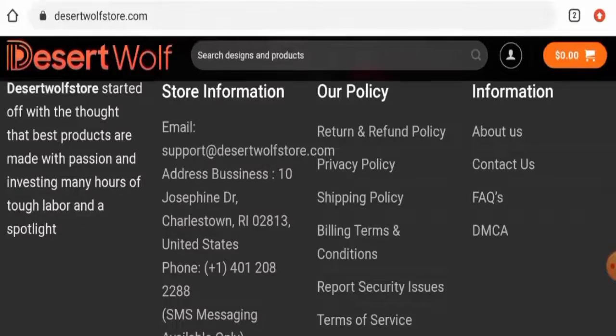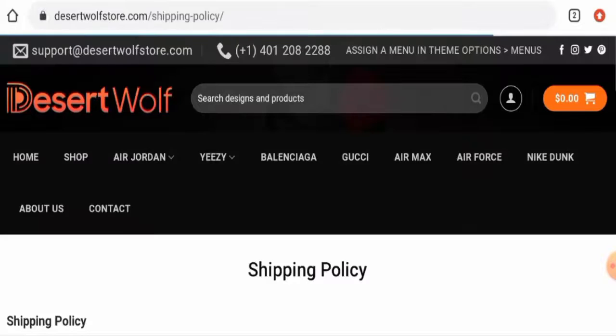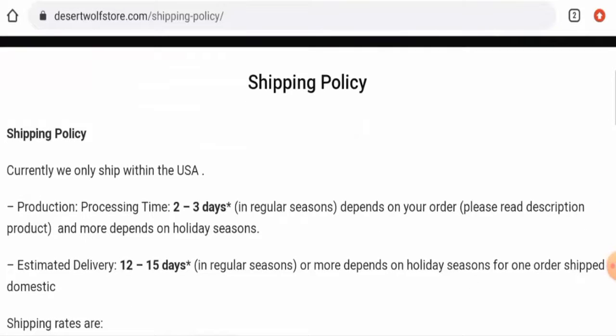Next we'll check the shipping timing, so we'll go to the shipping policy for that. The processing takes two to three days and the estimated delivery timing is 12 to 15 days.